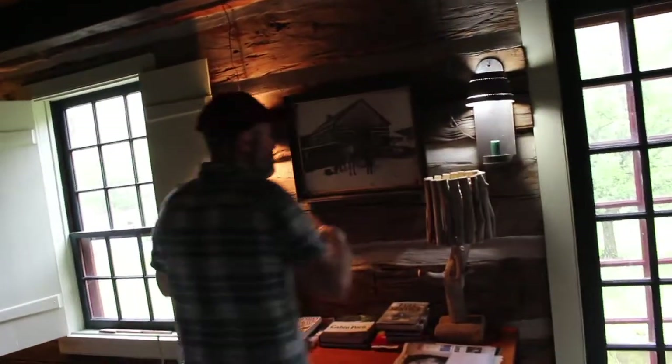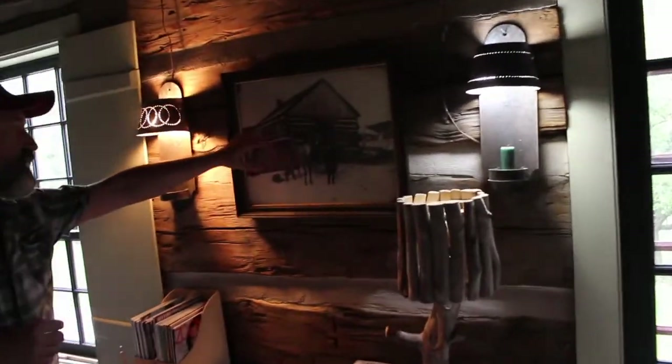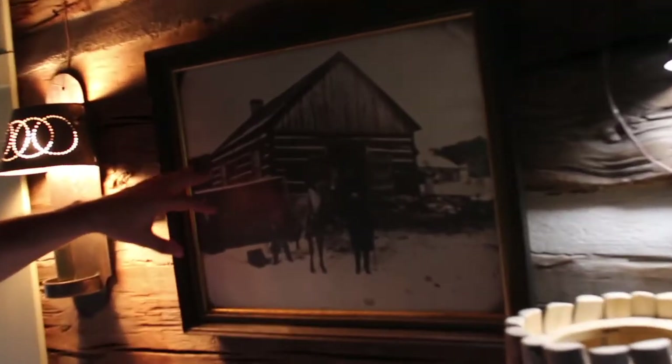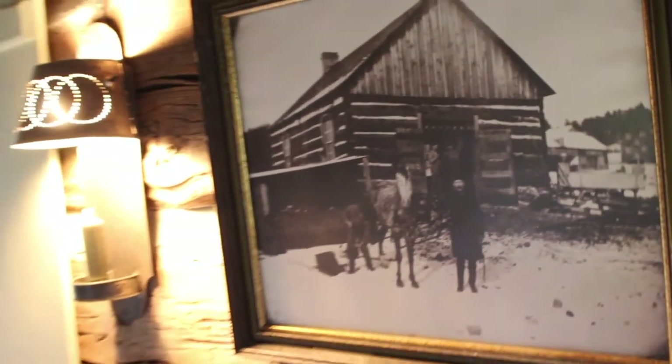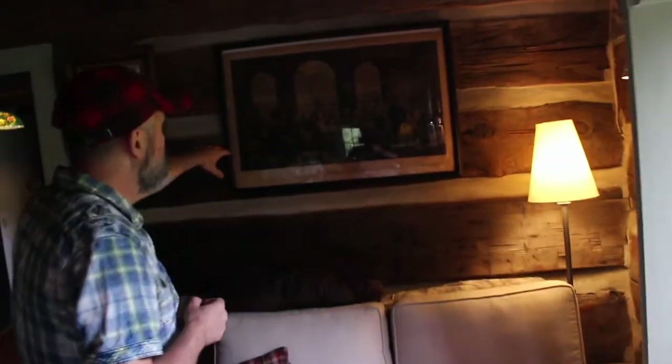In an earlier episode I showed a picture of this cabin — it was a sheep barn at one point. The buildings date back to the 1850s. I've also got a picture of the Fathers of Confederation, and I have an ancestor in this picture — D'Arcy McGee — who was actually the first politician in Canada to be assassinated. We've had two in the history of Canada; Pierre Laporte was the second.